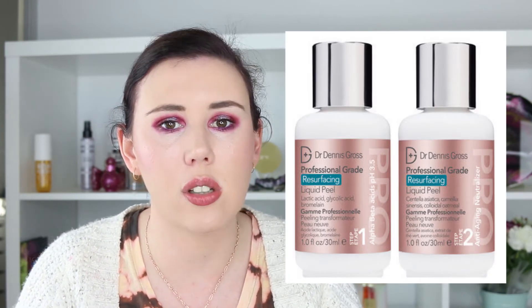Then we have the Dr Dennis Gross Professional Grade Resurfacing Liquid Peel - a two-step product coming in at $167. I really like the daily peels Dr Dennis Gross makes, but I refuse to buy them because they're so wasteful with the single-serve sachets. So I figured I'd try the bottle version, using it maybe once a week or once every two weeks, which I think would be better value in the long run.